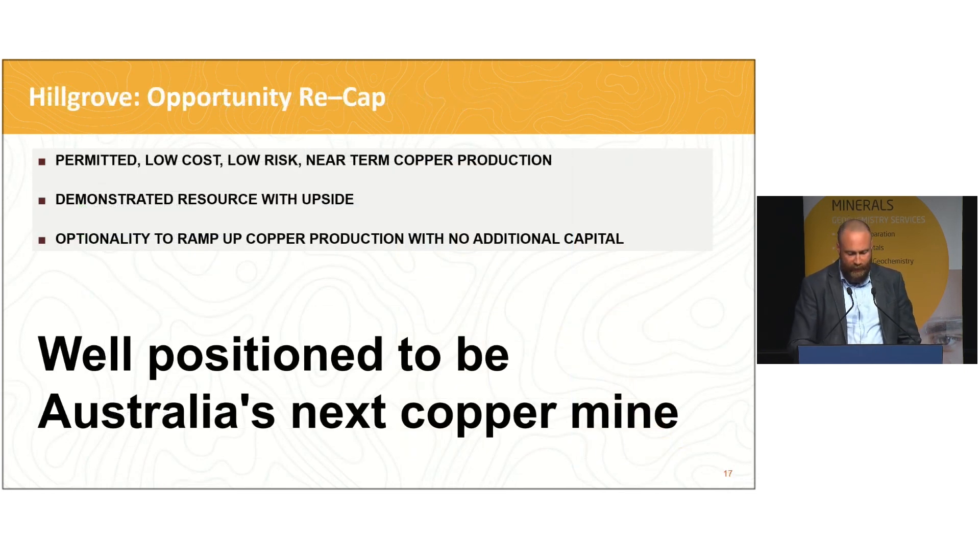To summarise, the Camantoo underground presents a very low risk, low cost, near-term production opportunity with plenty of upside. Copper prices are expected to remain high as the world continues to decarbonise, and there is plenty of exploration upside to increase both mine life and annual production rate. With all the capital infrastructure and permitting already in place and a bullish outlook for copper, Hillgrove is very well positioned to establish Australia's next copper mine. Thanks very much for your time.